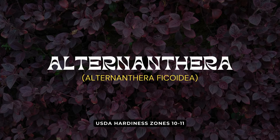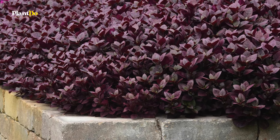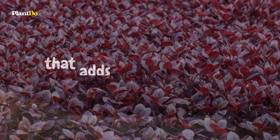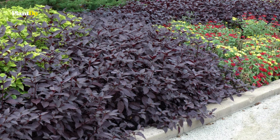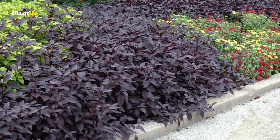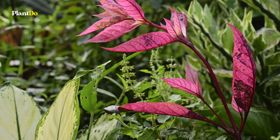Next up we have Alternanthera, particularly the stunning Purple Prince variety, known for its vibrant purple foliage that adds a dramatic splash of color to any garden. This versatile plant thrives in a range of conditions from full sun to part shade, making it an adaptable choice for various garden spots.